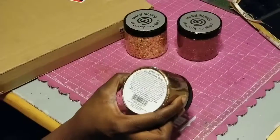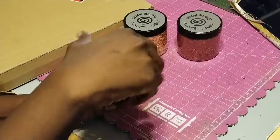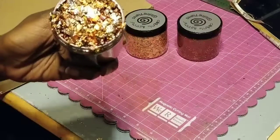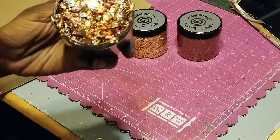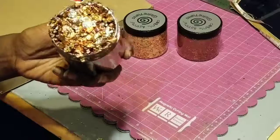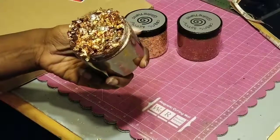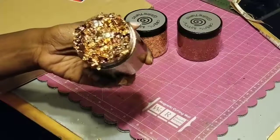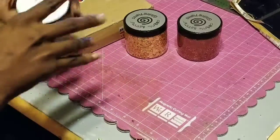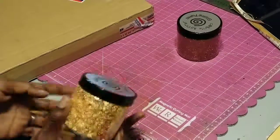Then I got this one here, which is Gemstones. This was the first one I had picked — I was like, oh yes! Look at that gorgeousness! This one has like a deep, deep brown with some deep copper and a little hint of silver but not much. That's what that one looks like.